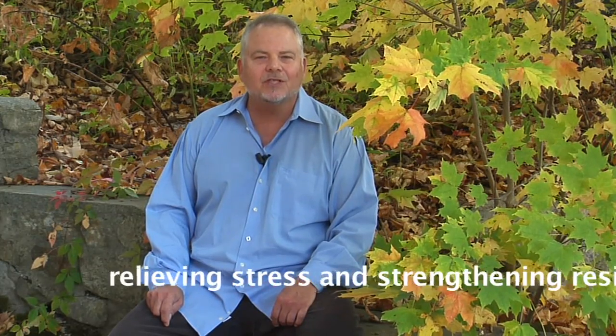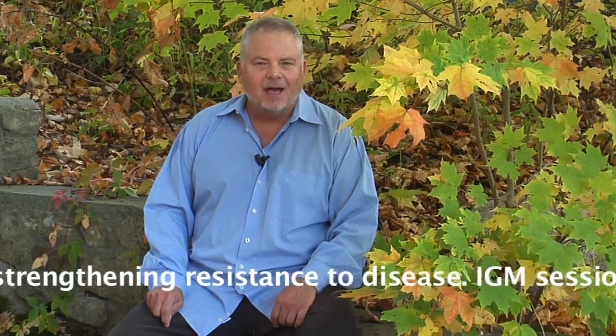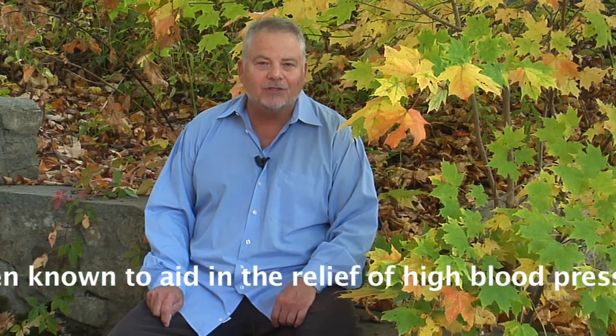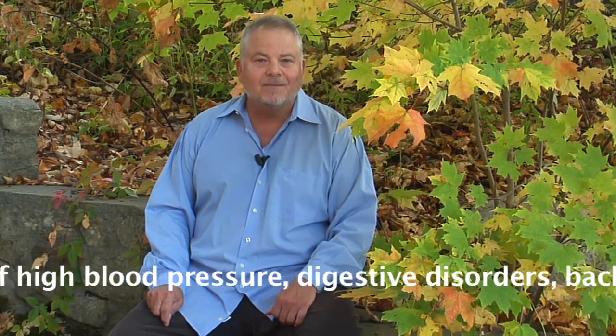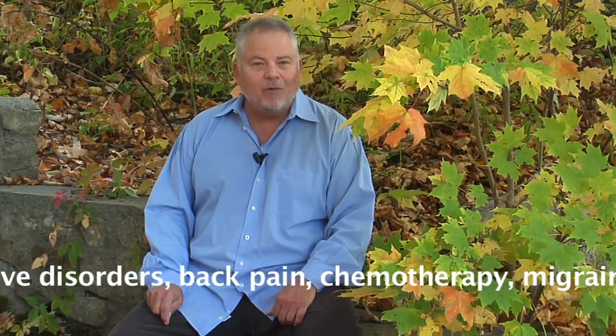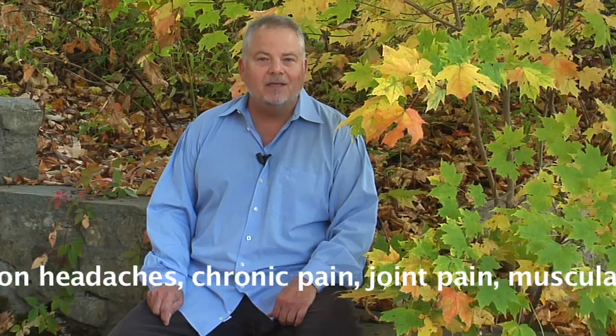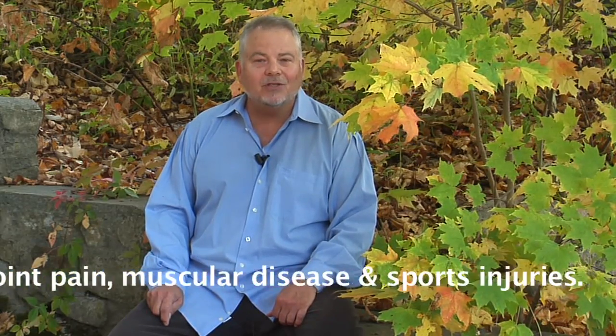IGM is known for assisting the client in achieving a deep state of relaxation, relieving stress, and strengthening resistance to disease. IGM sessions have been known to aid in the relief of high blood pressure, digestive disorders, back pain, chemotherapy, migraine and tension headaches, chronic pain, joint pain, muscular disease, and sports injuries.